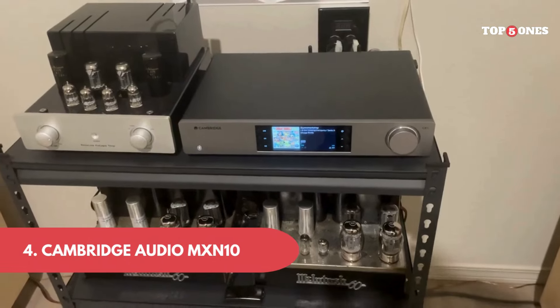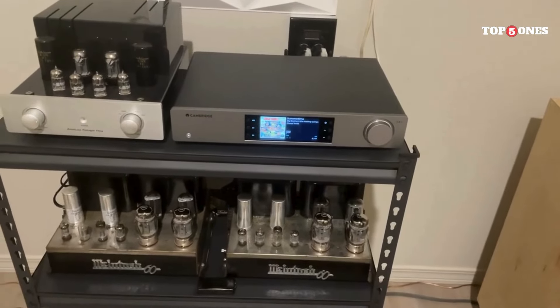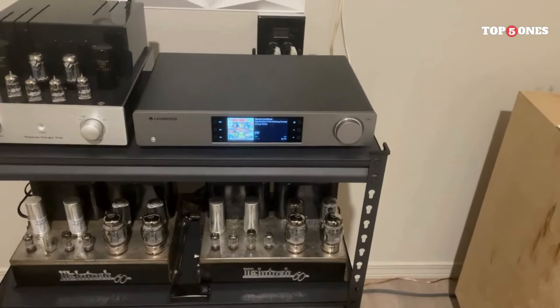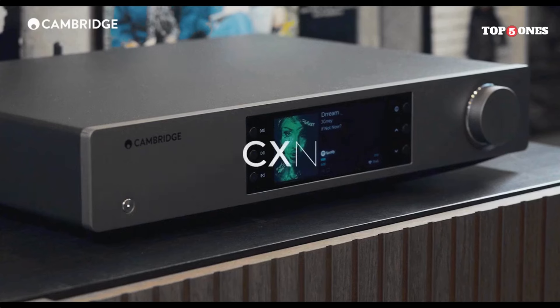Number 4: Cambridge Audio MXN10. I'm impressed with the MXN10's build quality. It's got a sleek, modern design with a nice heft to it, feeling reassuringly solid. The compact size is fantastic, easily fitting on a bookshelf or tucked away in a cabinet.